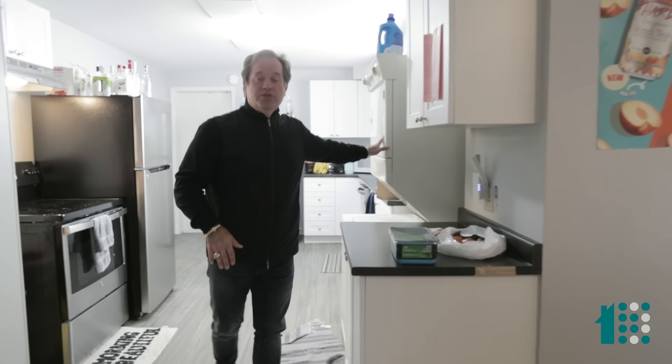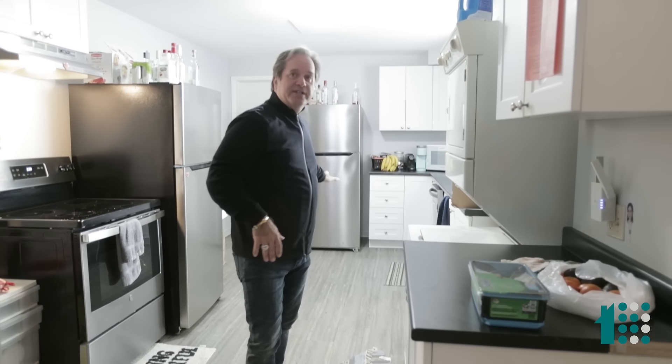Only two blocks to Princess Street, a block to Queen. Each unit has six bedrooms, two bathrooms, large eat-in kitchens, and wonderful light.